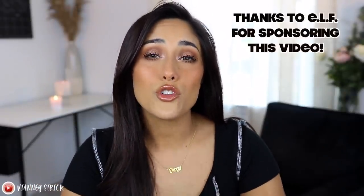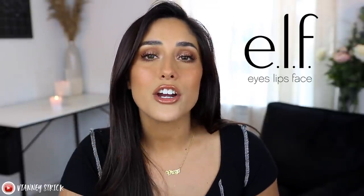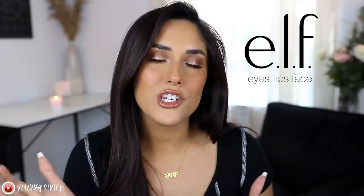This video is sponsored by ELF — I'm so lucky to be working with them. It's a win-win because I love talking about ELF. I'll be applying all the products on my face. For those who don't know, ELF means Eyes Lips Face. They are 100% vegan formulas with no animal testing. I focus a lot on drugstore products because I believe you don't have to pay high-end prices to get a high-end look and feel. So let's go ahead and get started.